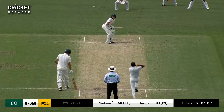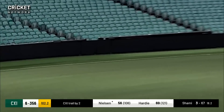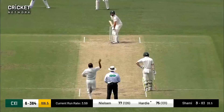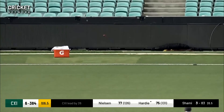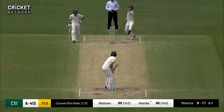Really solid at the crease. That one's a bit shorter and Harry Nielsen — he's had a cider earlier on. Max got on top of that and that's edged but there's no second slip and that will go for four. Ball — he's gone off for a spell but Sharma's back in, none for 57 so far, Hardy on strike.